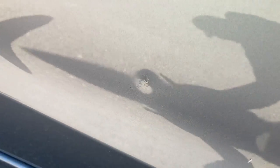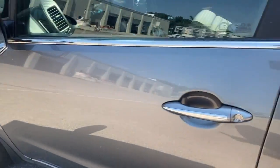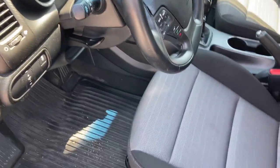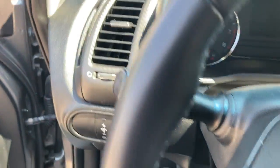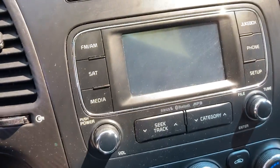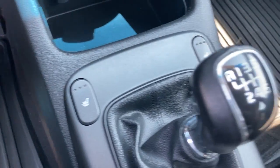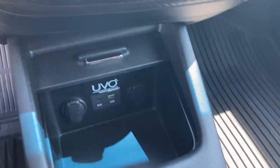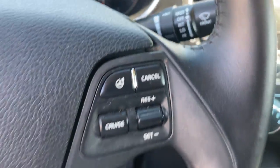A little ding there. I just want to try to show you everything. There's your radio screen and heated seats. You got your Bluetooth controls.